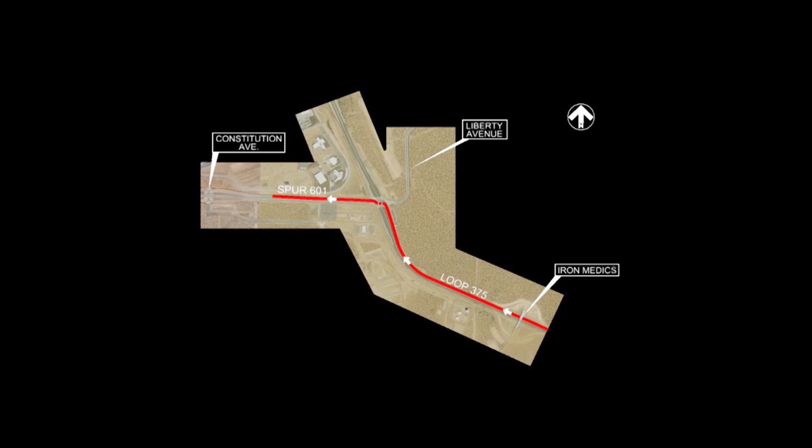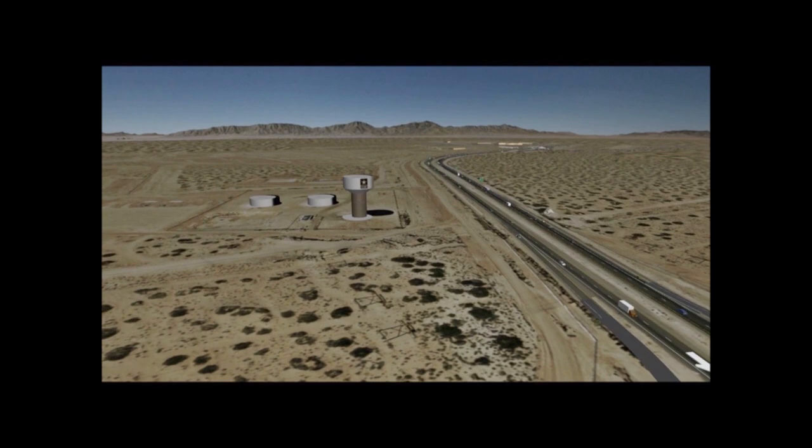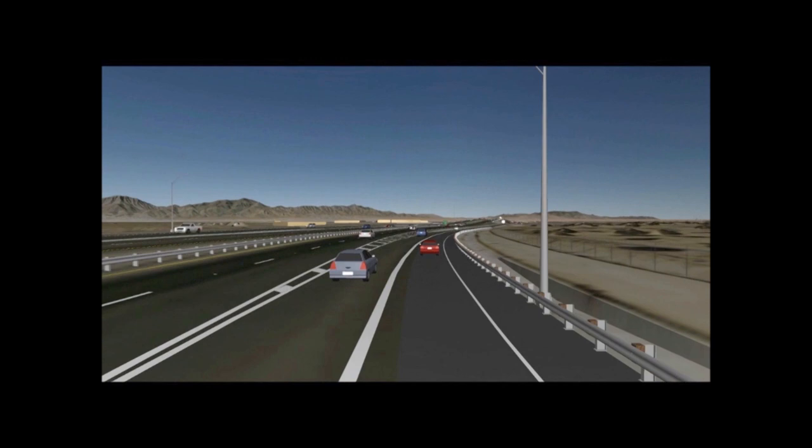As you travel north on Loop 375, you'll have two options to exit Loop 375 to access Spur 601. You can choose to exit from the existing outside lane or use the new auxiliary lane. The auxiliary lane begins at the Iron Medics northbound on-ramp and terminates at the Spur 601 interchange.